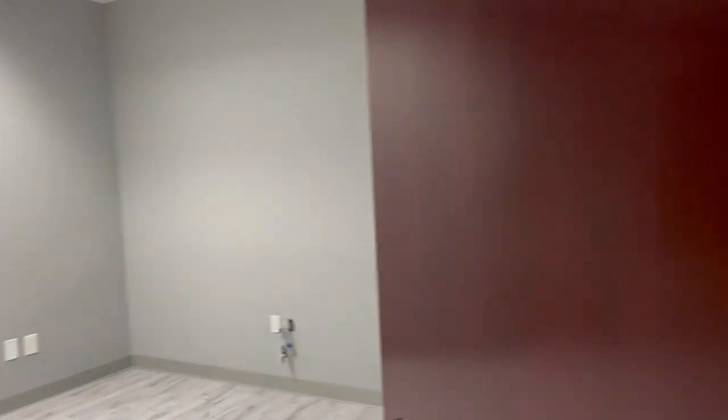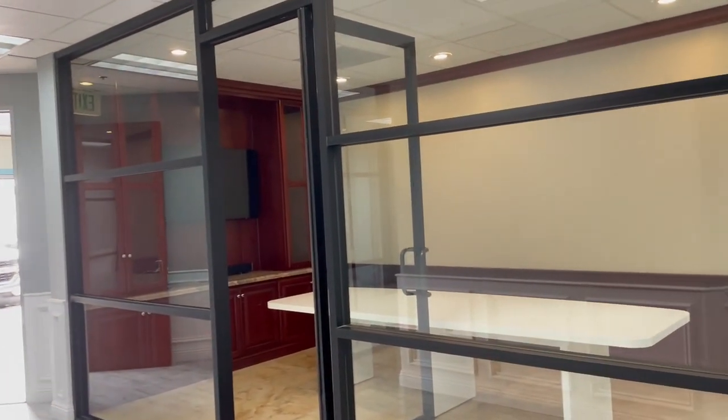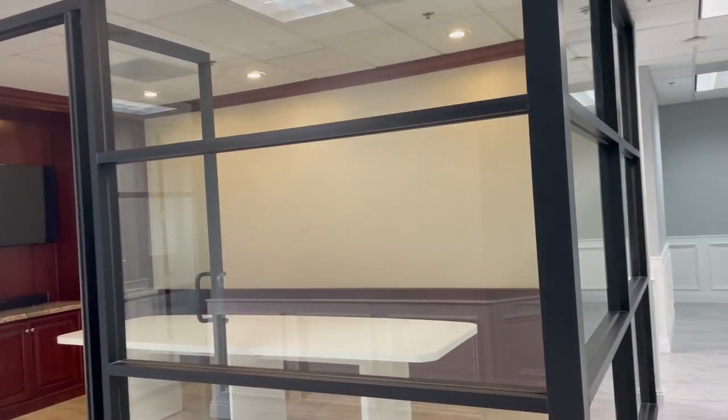Lots of room. Look at that conference room — very high class.